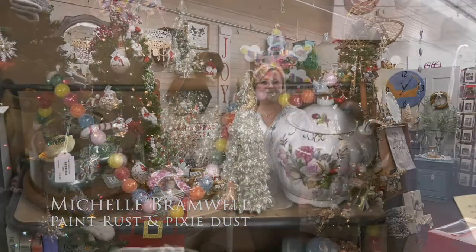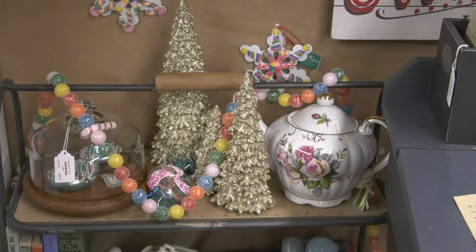My name is Michelle Bramwell and I'm the owner of Paint Rest and Pixie Dust. We have furniture, home decor, gifts, vintage items, and handcrafted items.